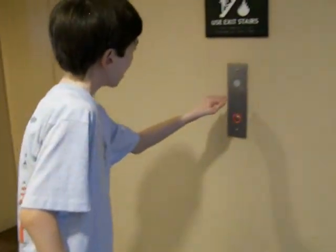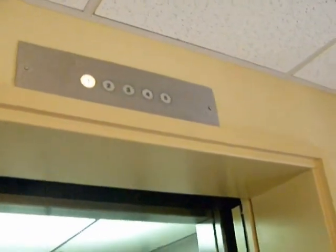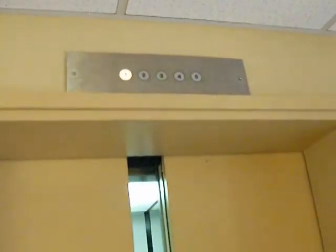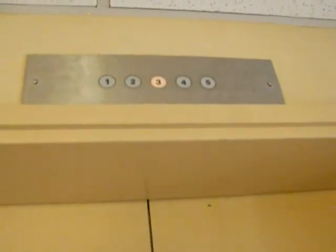This is the elevator at the Hampton Inn, Gastonia, North Carolina. Y'all go up and we're going to get the indicator lights. Come back and get me. Go all the way up.